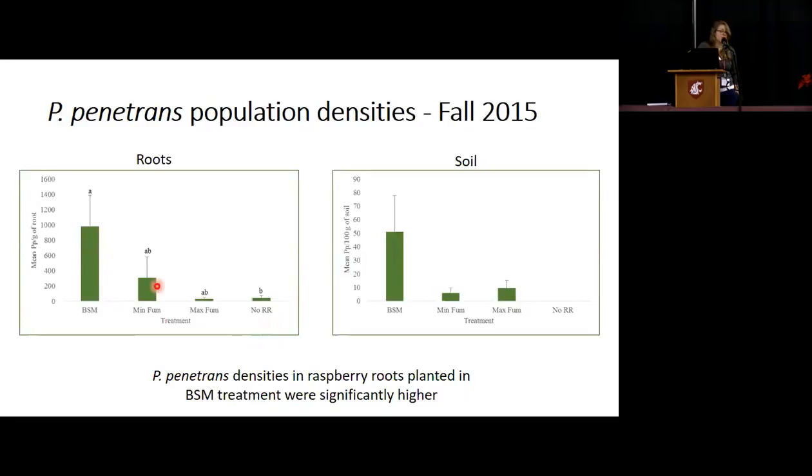The soil data is basically mirroring the root data. Brassica seed meal is higher than the rest — not statistically significant because of high variability, but numerically quite a lot higher than the other three treatments.